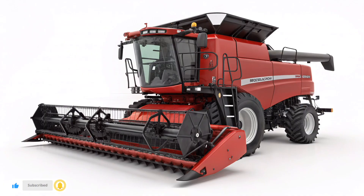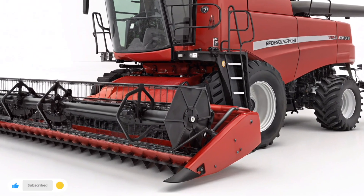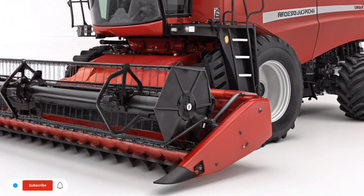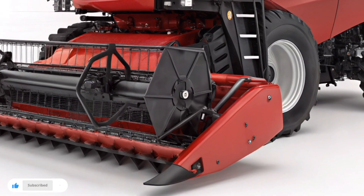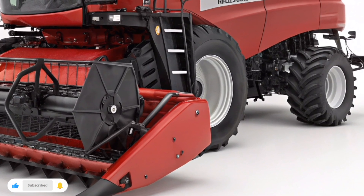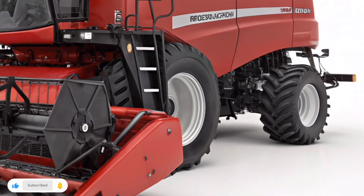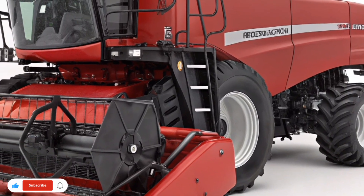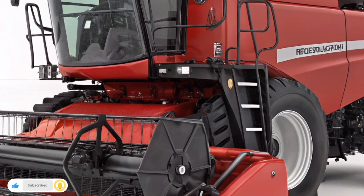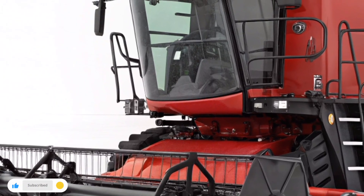Comfort and control are just as important as performance. Inside the cab, operators experience a space designed for long days and precision work. The ergonomic layout, intuitive controls, and advanced monitoring systems allow operators to stay focused and efficient. The Case IH AFS technology integrates seamlessly, giving real-time data on yield, moisture, and machine performance right at your fingertips.